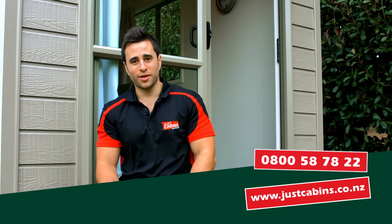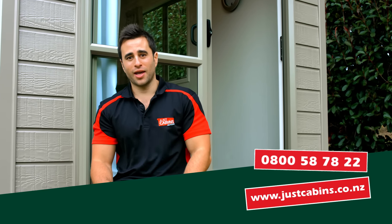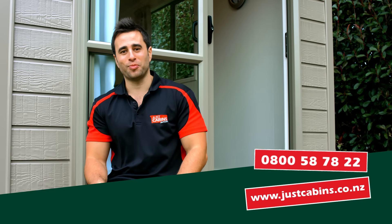If access is a problem, don't worry. We can easily hoist the cabin over a fence and onto your property. For more information on renting a cabin, visit our website or call us on 0800 58 78 22 and we can help you get more space at your place.